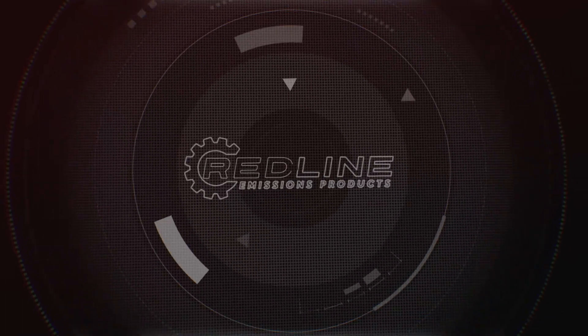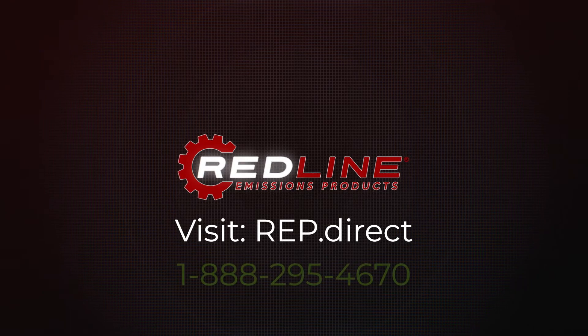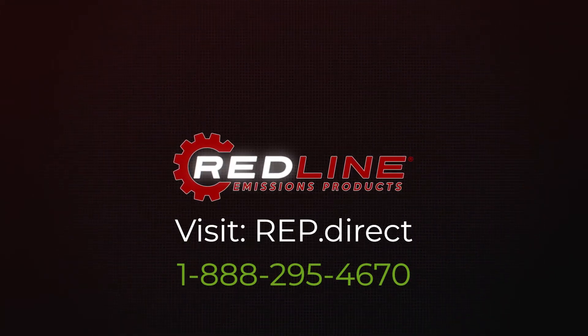If you'd like to become a distributor for Redline Emissions Products and sell our weld bungs, visit rep.direct or call us toll-free at 1-888-295-4670.